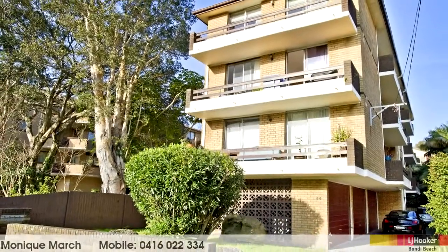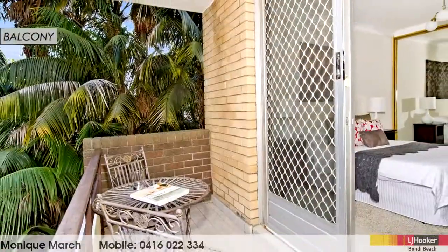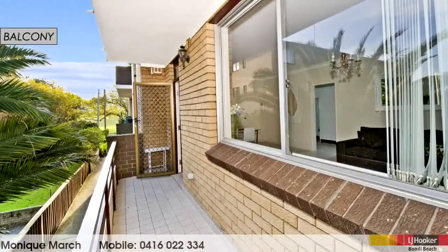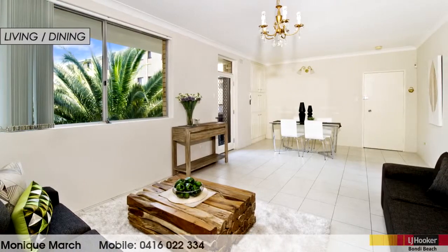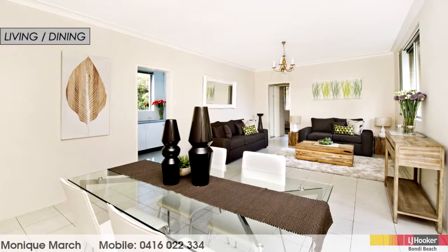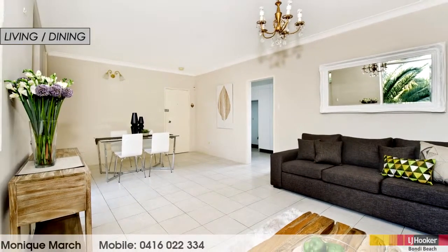It's positioned on the first floor of a small security building of only six, and those small buildings are definitely well sought after. It's quietly situated at the rear with windows on all three sides, an abundance of natural light and great air flow. The combined living and dining room creates an inviting first impression along with the modern styling and immaculate presentation.